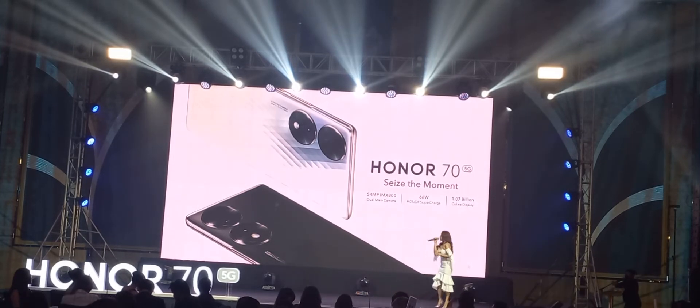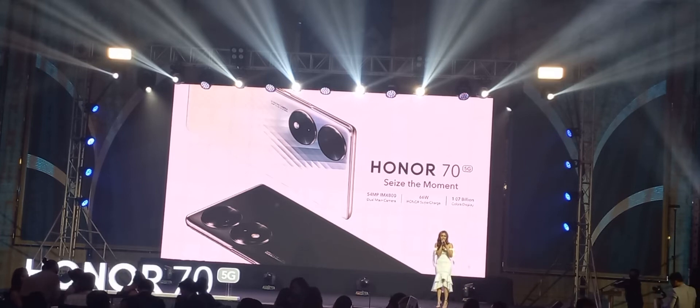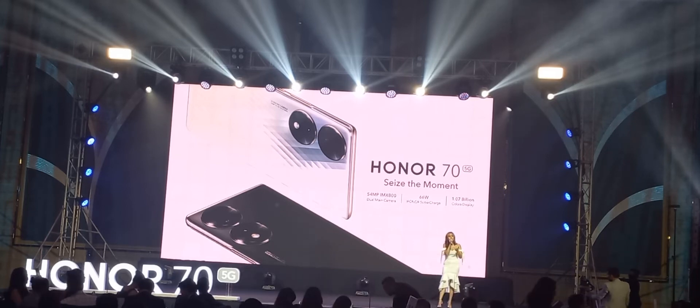It's equipped with a 54-megapixel Sony IMX800 dual-main camera, a 66-watt Honor Supercharge, and a 1.07 billion colors display. But it's not just the features — we have a lot more. Let's unravel, one by one, the capabilities of this vlogging phone.